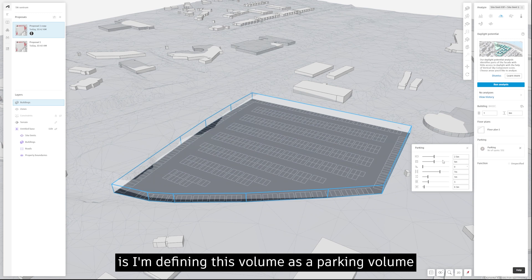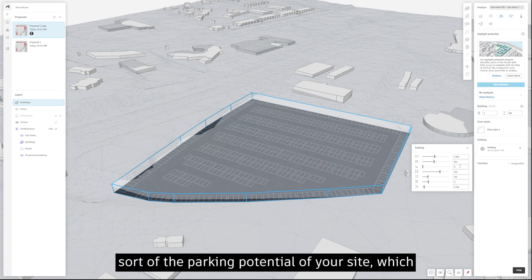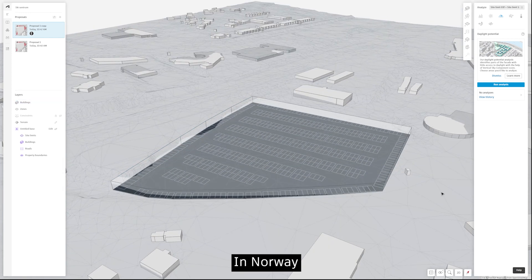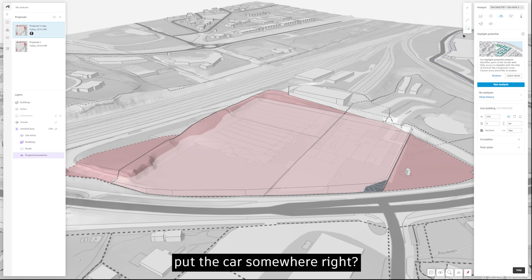I'm defining this volume as a parking volume, which automatically generates a parking system that you can customize to understand the parking potential of your site. Depending on which market you're in, this is more or less important. In Norway, parking is on the decline in urban areas, but people still need to put their car somewhere.